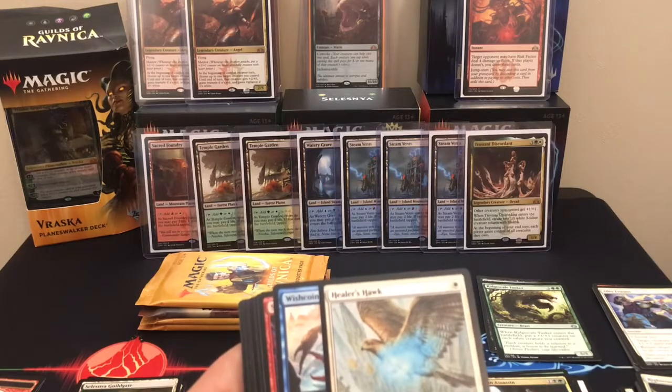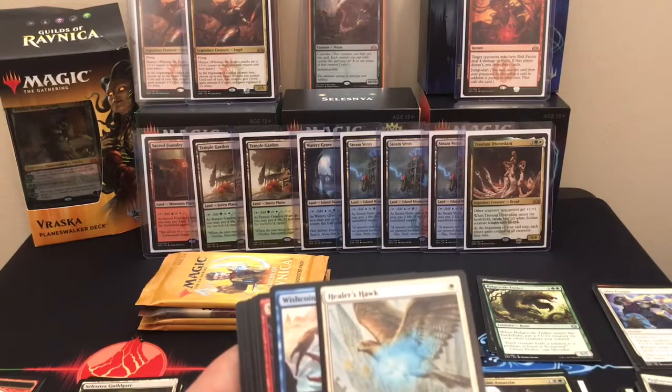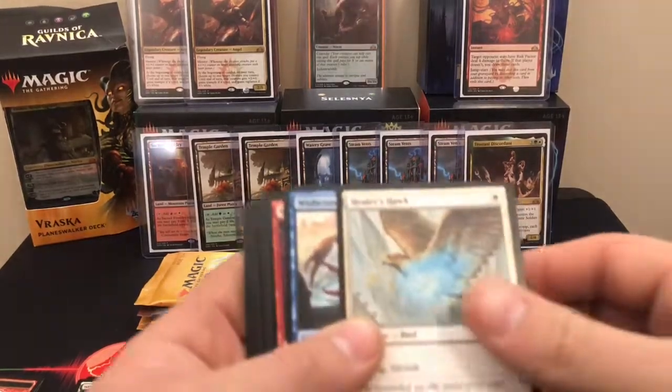I'm missing Ritual of Soot, Arclight Phoenix, Hatchery Spider, Nullhide Ferox, Assassin's Trophy, Chance for Glory, Lazav, Underrealm Lich, and Connive and Concoct — which I swear I pulled one of those, but I could not find it if I did.